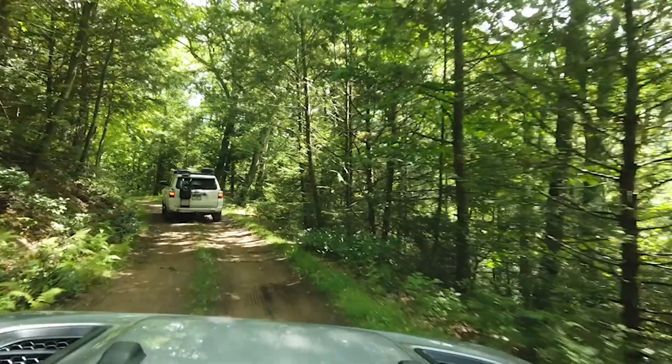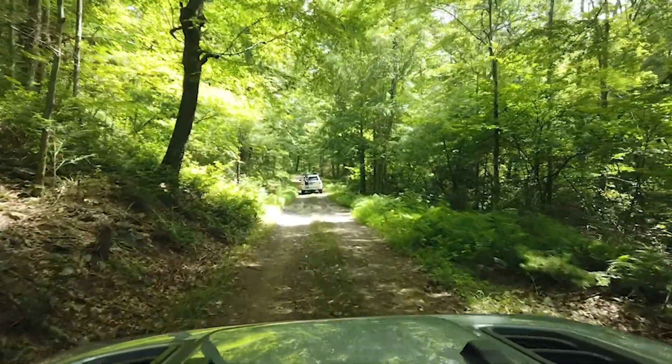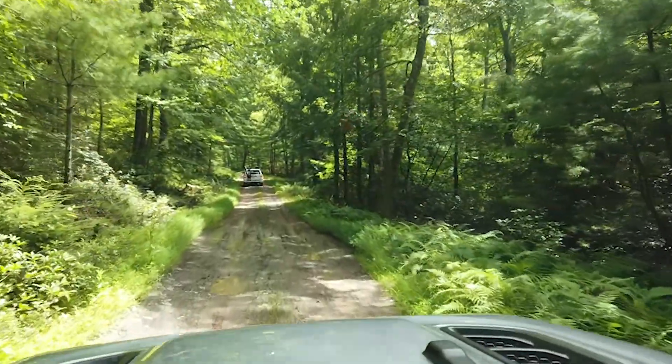So far the trail is turning out to be really easy. There's nothing major and you could probably do this with a regular vehicle — you don't even need a high clearance four-wheel drive over here.